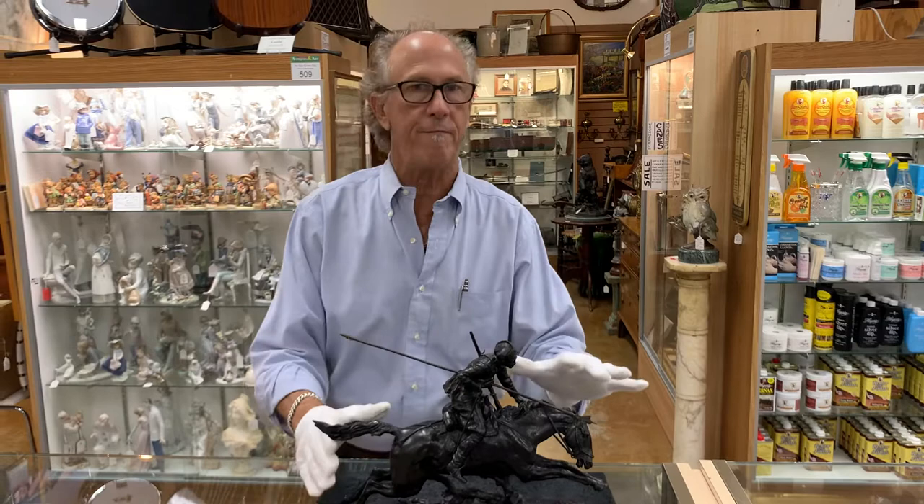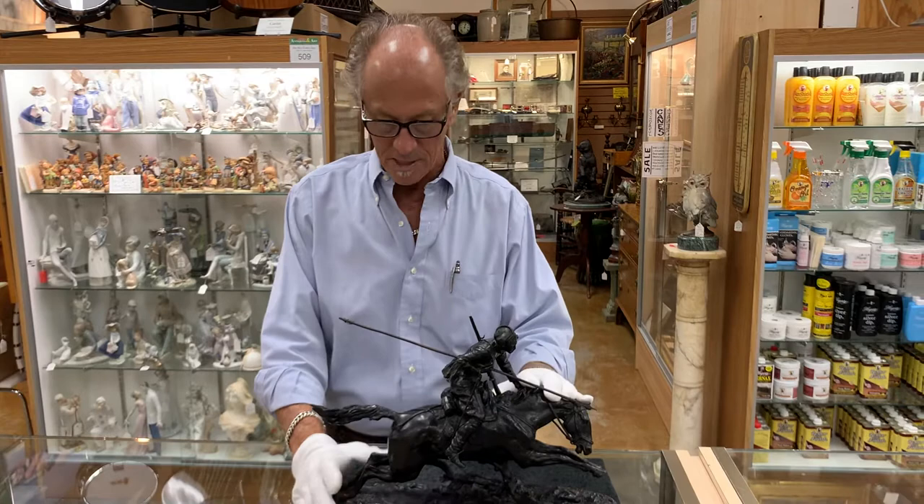Welcome back to Gannon's Antiques and Art. Today I want to show you a very, very nice Evgeny Lanseret sculpture.